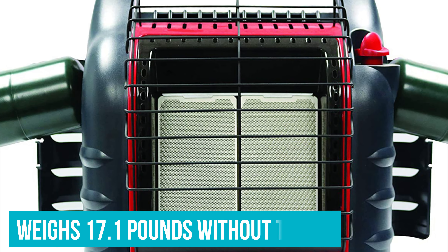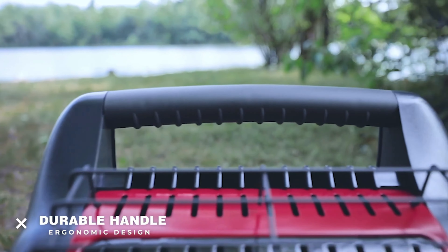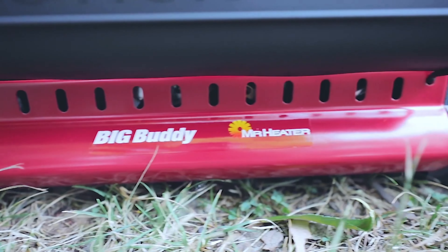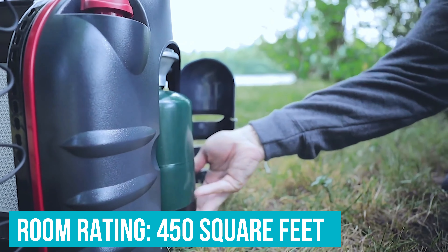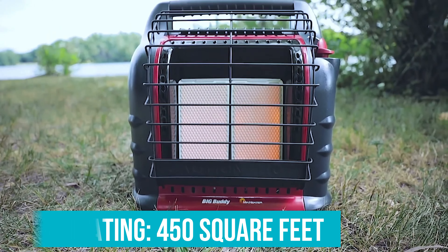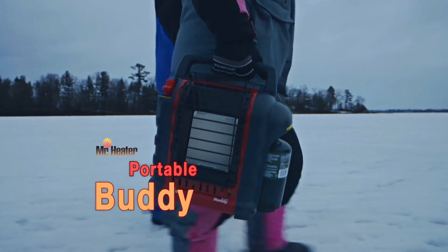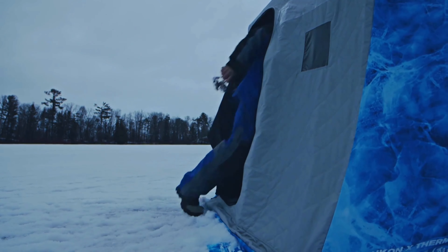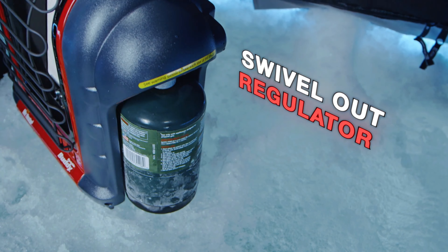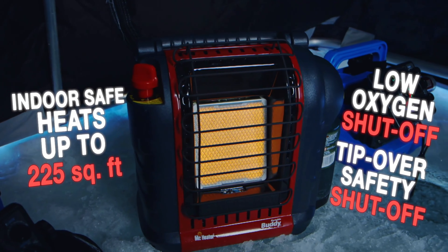Without tanks attached, the heater weighs 17.1 pounds, which makes it one of the heavier systems on our list. While there aren't any noteworthy features on this heater outside of the three heat settings, it has a tip-over switch and low oxygen shutoff, or ODS sensor. The room rating for the heater is 450 square feet, and it's compatible with larger 20-pound tanks as long as you have the proper hose and adapter. If you prefer something slightly smaller and less expensive, the Buddy MH9BX is well worth a look. It's hard to argue with the value the Big Buddy provides for the price, even if it's not exactly lightweight. We like the dual bottle setup on the MH18B as well, and the fact that it has a low, medium, and high heat setting.